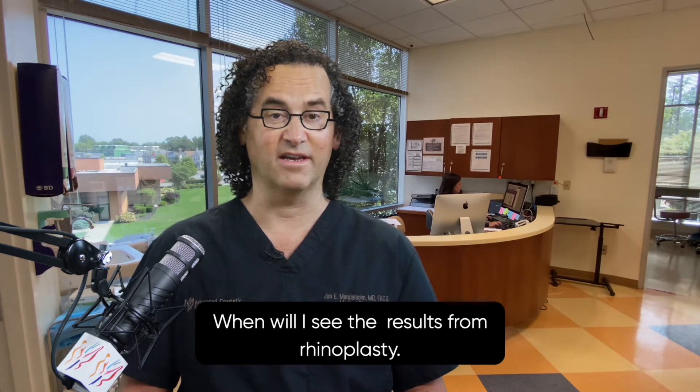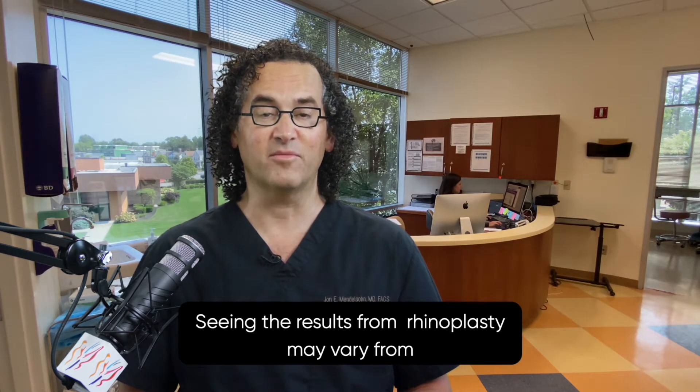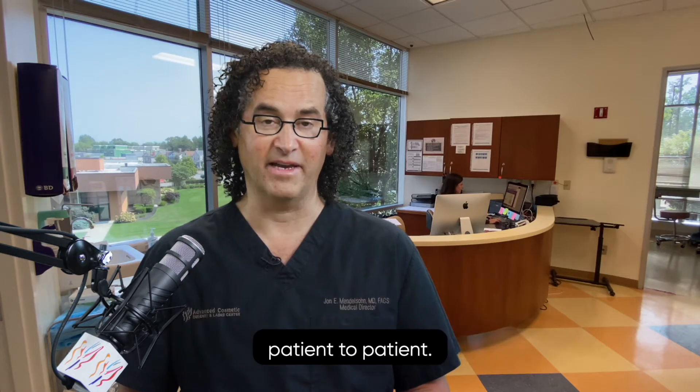When will I see the results from rhinoplasty? Seeing the results from rhinoplasty may vary from patient to patient.